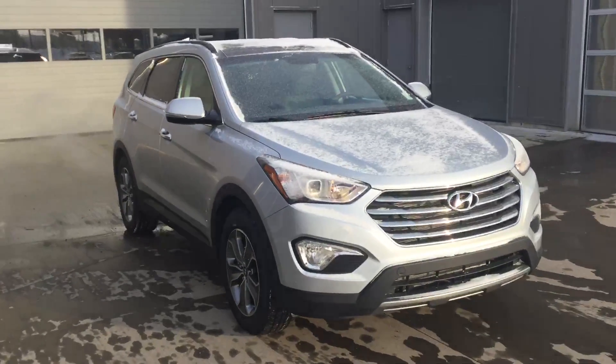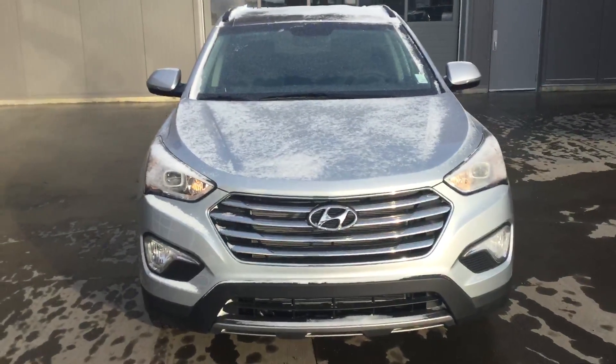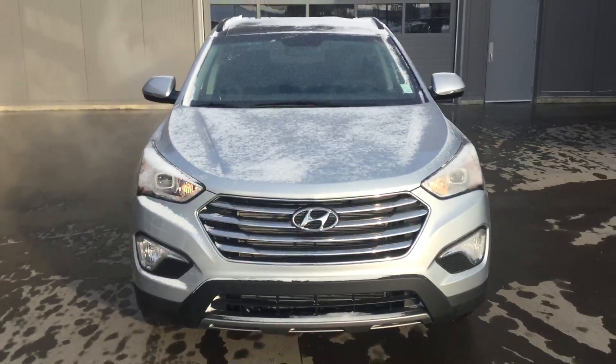So Danielle, here's the end of our look at the 2016 Santa Fe XL. If you have any questions, feel free to call at 780-371-3700. Thank you, have a good day.